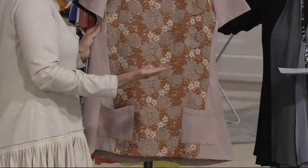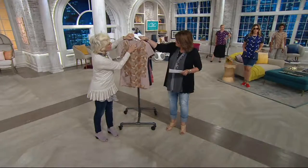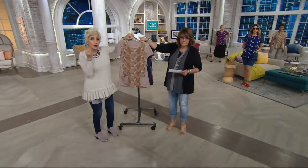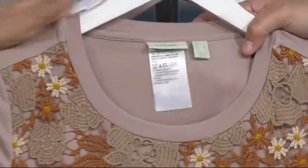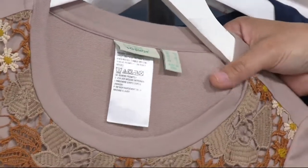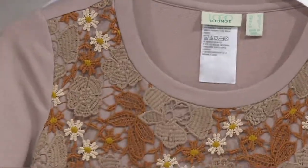And you feel fabulous in them because it's how we live. So if you come in and see this — it's our French terry, but it's our cotton, which is 65% cotton. There's more cotton in this than our other French terry, which is perfect 24/7, 12 months out of the year because it wicks.